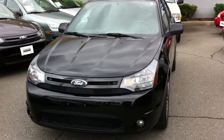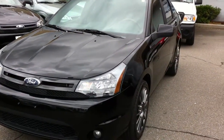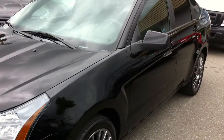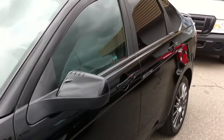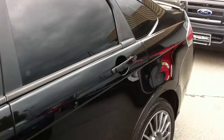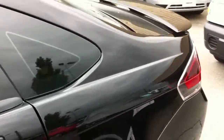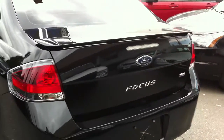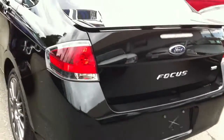2010 Ford Focus SES — got the bells and whistles on this one. You got the fog lamps, 18-inch aluminum wheels. Nice car, one of my little favorites because it gets good fuel economy. You got room for four, very reliable.